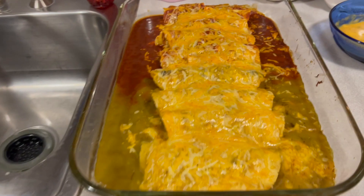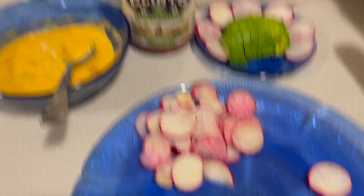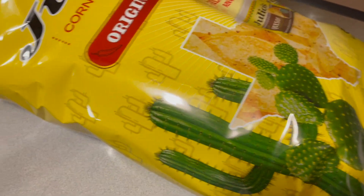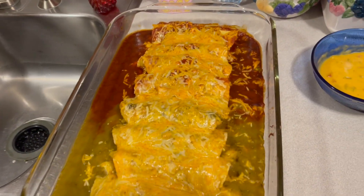This is after Thanksgiving, and we have to have Mexican food. These are called Christmas enchiladas — red and green, divided in half. I'm getting ready to put on avocado and radishes. We have some cheese sauce, hot sauce, and Julio's tortilla chips. I'll insert a picture when it is complete.